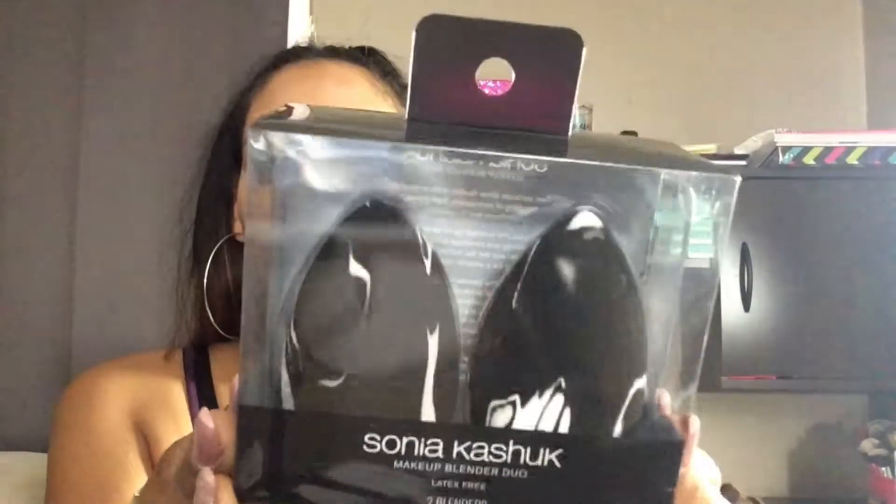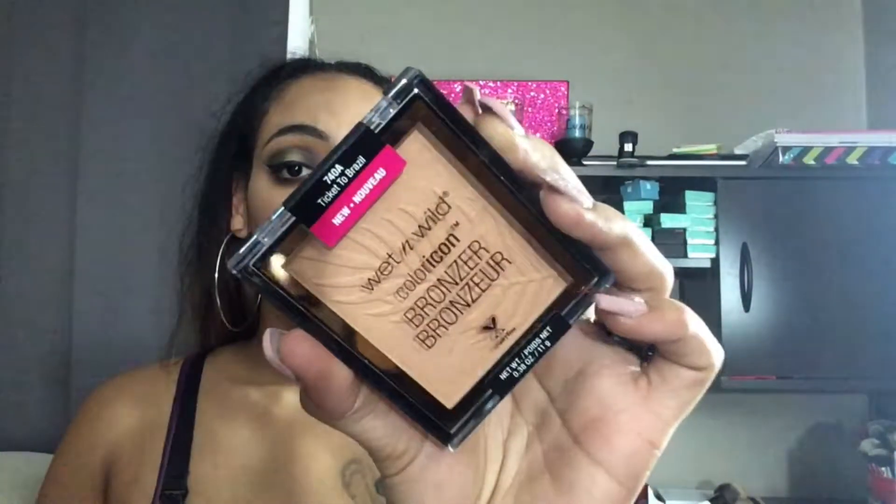Target had 20% off Sonia Kashuk products, so when I saw that I went and got these. They look super good. I think her name is Andrea Renee on YouTube and she uses these all the time — they expand super big according to her. They were normally $7 or $9 and I got them for like $5.60 or $5.40, so super good deal. Then I got the new Wet n' Wild Color Icon Bronzer in the shade Ticket to Resil. It looks light with a sheen to it so I can't wait to use it. First impressions coming soon, so stay tuned.